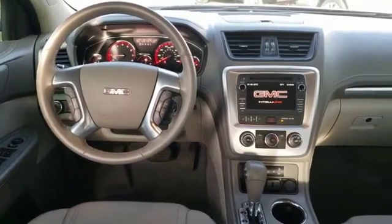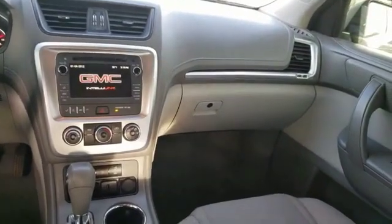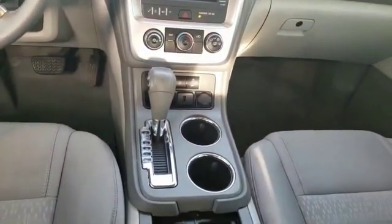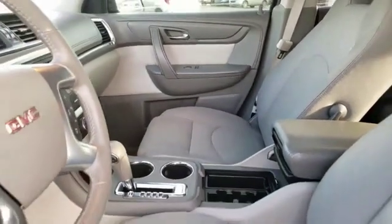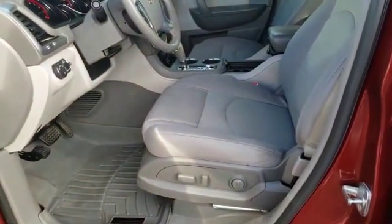This vehicle has less than 45,000 miles. Here are some of this vehicle's great options: automatic transmission, power mirrors, daytime running lights, remote engine start, remote power door locks, front license plate bracket, rear wiper, Bluetooth, cruise control, and trip computer.